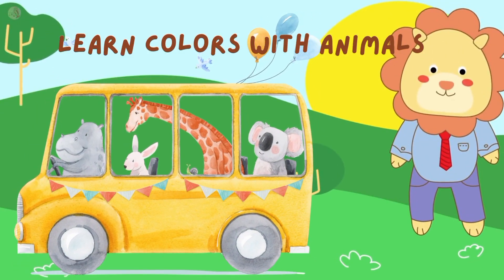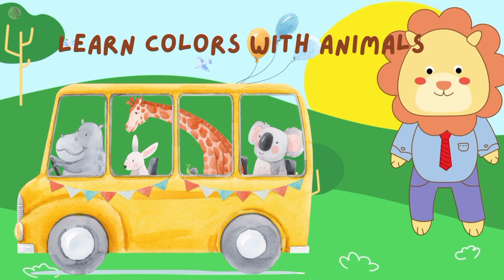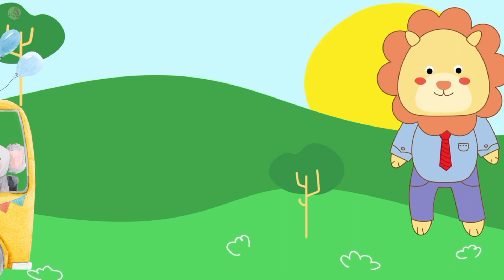Hello lovely kids, welcome back to my channel. Today we learn colors with animals. Let's start and say with me: watch, listen, read and write.